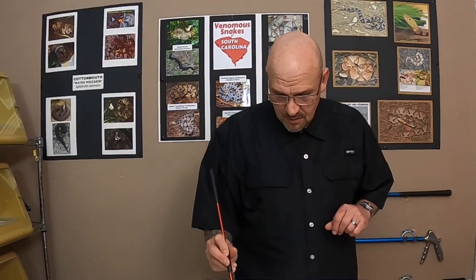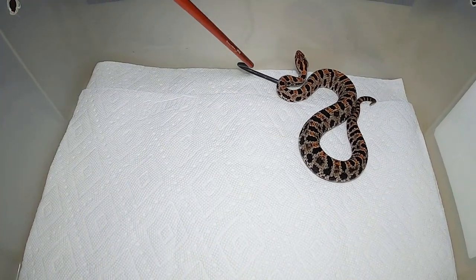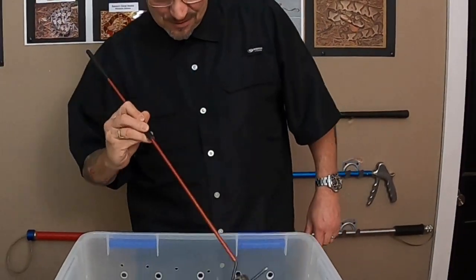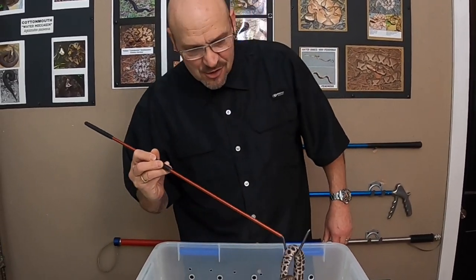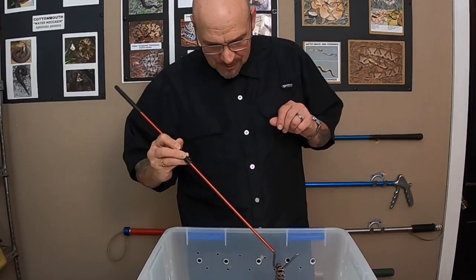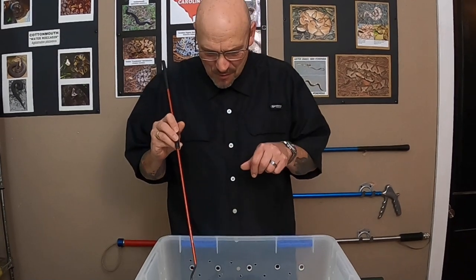The pygmy rattlesnake — this is a squirrely one. That is your little pygmy rattlesnake. This is actually a hybrid pygmy, and I'm going to set him down in here. We'll film him in here instead of me trying to hook him and chase him around.